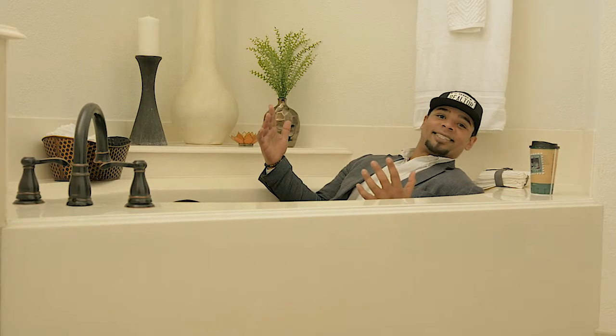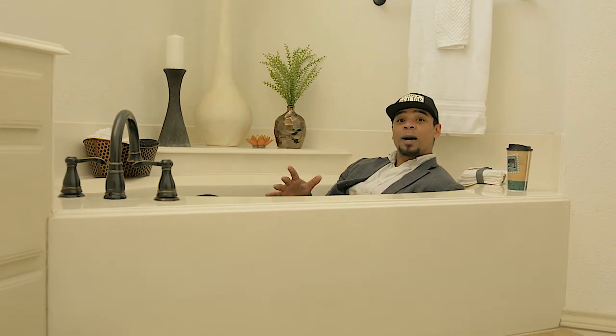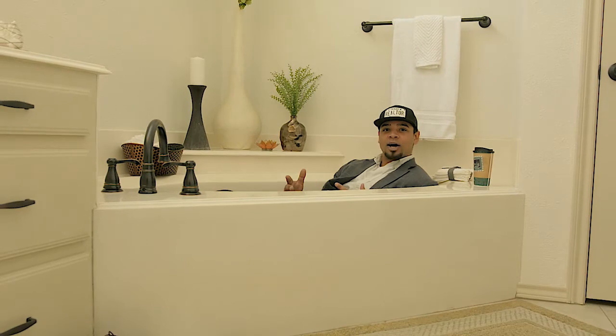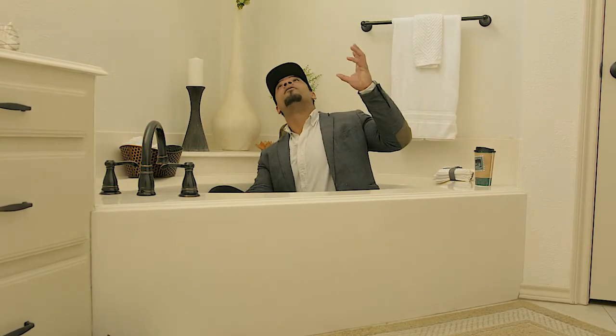I'm a pretty big guy and this tub right here is amazing. The master bathroom is so spacious — we've got a huge walk-in closet, this amazing tub, double vanities, and a stand-up shower that is absolutely gorgeous.